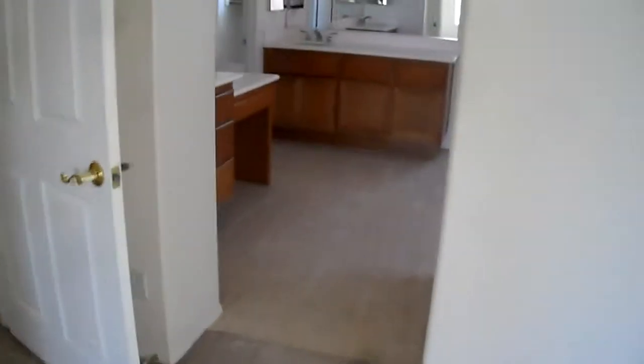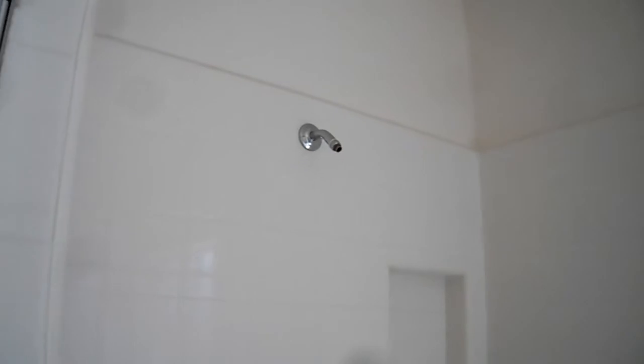The massive bath again — tile floor, double vanity, tub, walk-in shower. This is a big walk-in shower. And then we have two walk-in closets with natural light, which is always kind of nice.